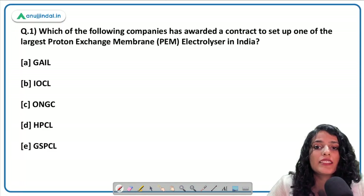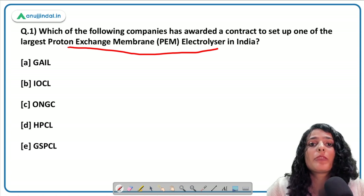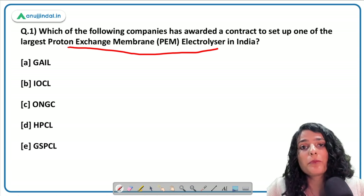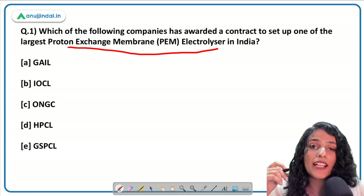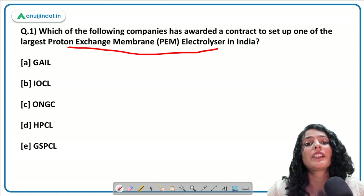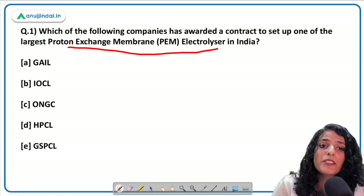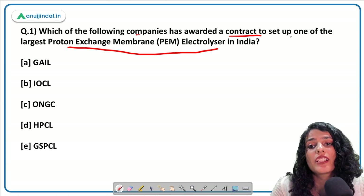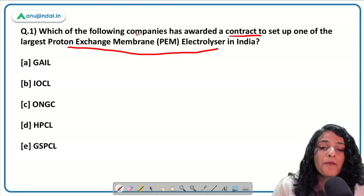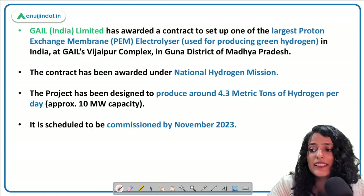The first question of the day is related to proton exchange membrane electrolyzer — a science and technology question. Don't worry about complicated scientific terms; trust your preparation and the knowledge you have gained. The question asks: which company has been awarded a contract to set up one of the largest proton exchange membrane electrolyzers in India? The answer is GAIL India Limited, which has set up this electrolyzer in India.